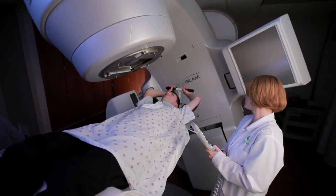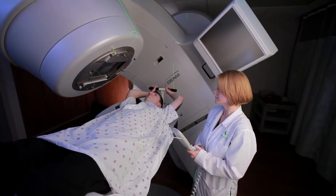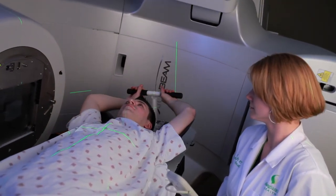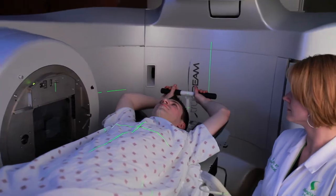Each area of the body is different, so it depends on where the cancer was located as to how we would actually position the patient and administer the radiation. Our normal team of radiation therapists will be at least two, sometimes three of us, helping with your treatment.